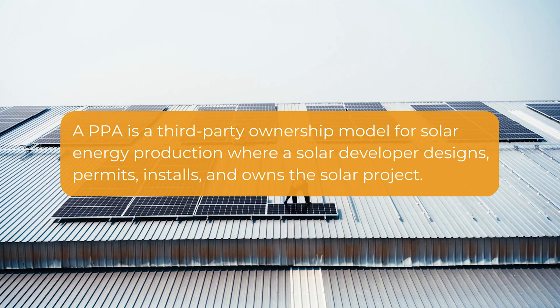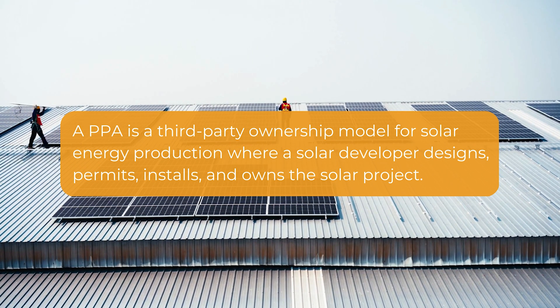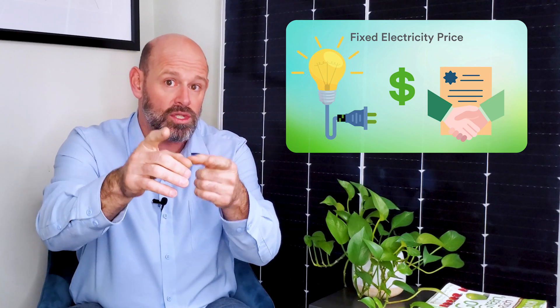The first financing option is a Power Purchase Agreement, or PPA for short. A PPA is a third-party ownership model for solar energy production, where a solar developer designs, permits, installs, and owns the solar project. Put simply, the solar array would be on your property, but the project and corresponding energy is owned by the developer. The developer then sells the power generated by the system to you, the host, at a fixed rate for a fixed term.